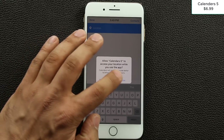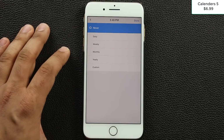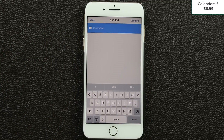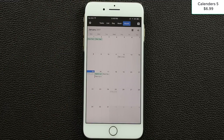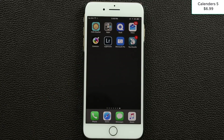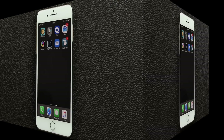You can add a location for the appointment, set it as a recurring event, invite other people, and add details about the appointment. Calendars 5 is essentially a full replacement calendar — it works on iPhone and iPad, receives regular updates, and has been around a while, so it's a reliable paid purchase. It also syncs with Gmail calendars and other calendar services.